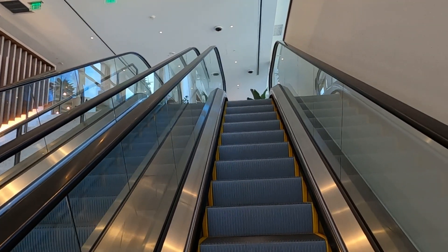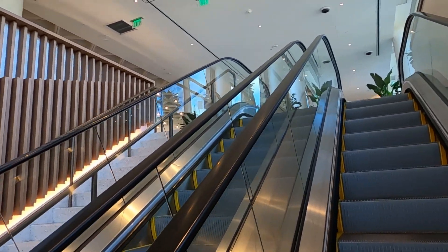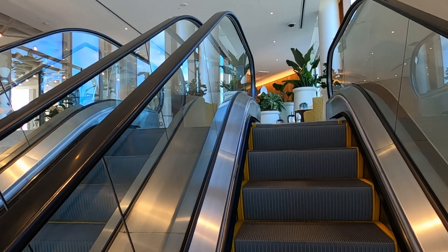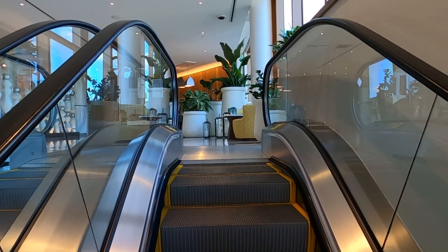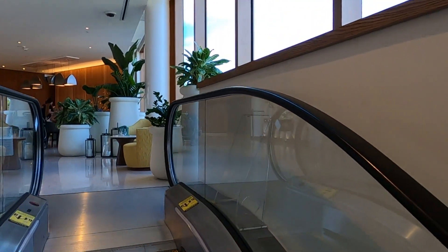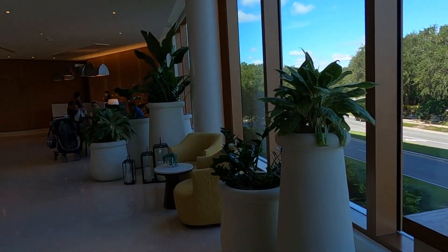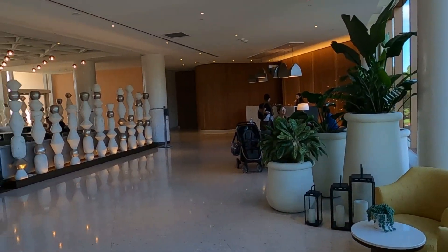You come up this big escalator — it's kind of similar to going up in the Dolphin, a fairly high escalator. Once you get up here, it opens up into the main lobby area.